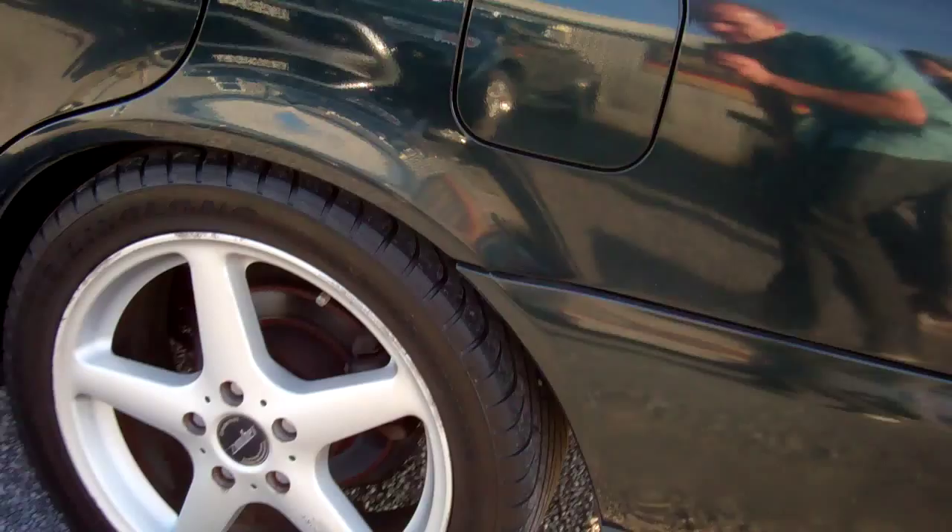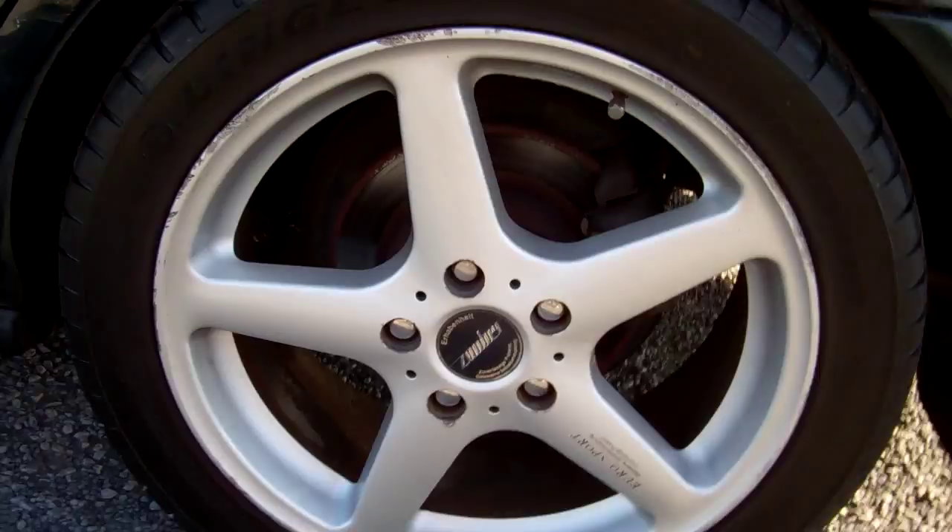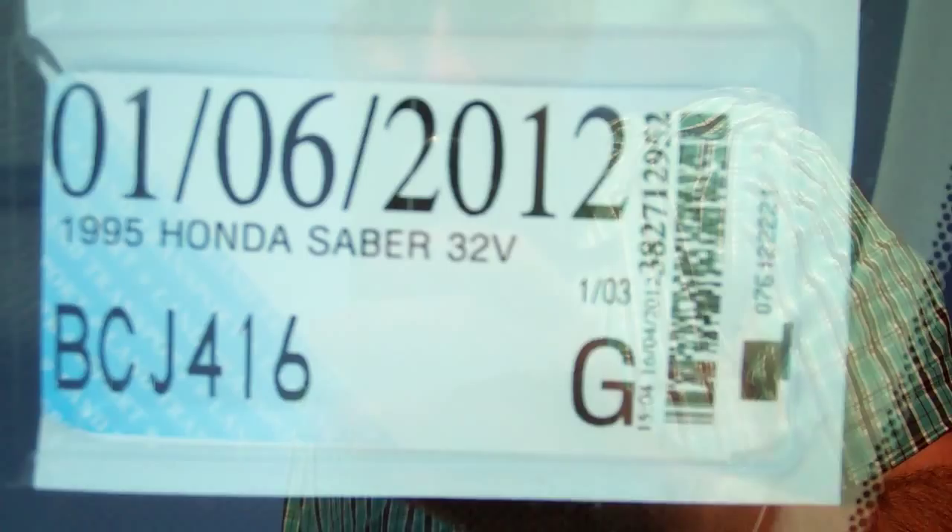Have a look — heaps of boot space. Come down here, you can see it's on a set of nice aftermarket alloy wheels and they are size 17s. Come over here — current registration through to the sixth month of 2012.